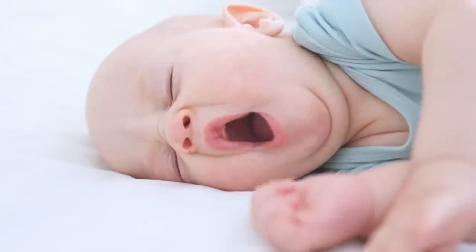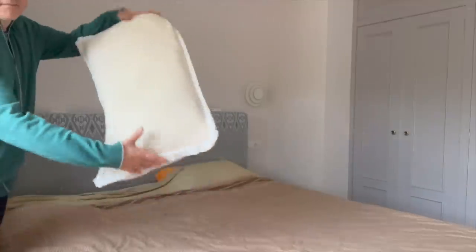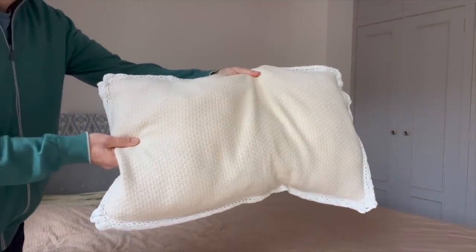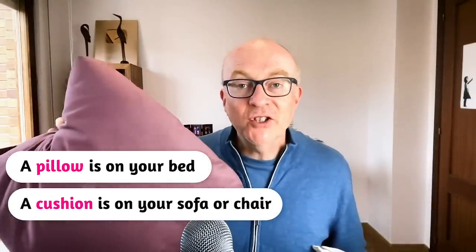This is something we use for sleeping on. It helps us rest our head and be comfortable when in bed. You have softer ones or harder ones and they come in all shapes and sizes. It's a pillow. So, what is the difference between a pillow and a cushion? It's very simple: a pillow is on your bed and it's to help you sleep. A cushion is normally on a sofa or a chair, for decoration or just to sit more comfortably. So: sleeping — pillow; sitting — cushion.